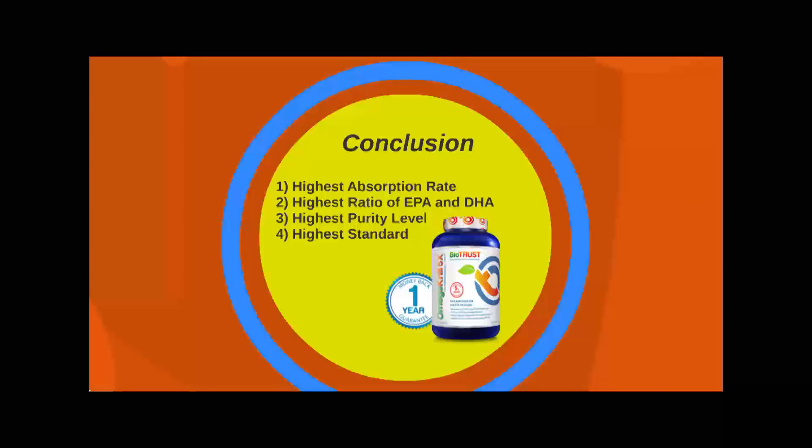In conclusion, BioTrust's Omega Krill 5X has the highest absorption rate of any fish oil or krill oil supplement available, the highest ratio of EPA and DHA at 1 to 5, the highest purity level in omega-3 supplements, and meets the highest standard of pharmaceutical grade.